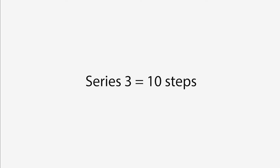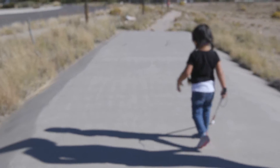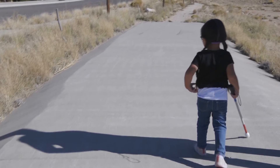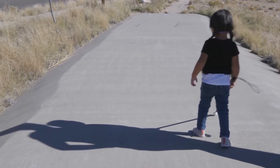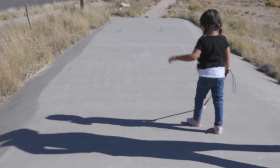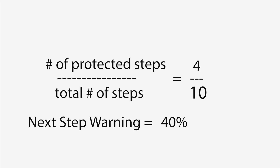Now series three, 10 steps. She's on a flat sidewalk. The cane is mostly in front, but her next step warning is still only 40 percent, and here is why. In the slowed down version, once again we see that while she's walking, the cane is actually wide to the right. She does maintain the cane in front of the right foot for several steps, but then the cane is once again wide to the right — 40 percent next step warning.